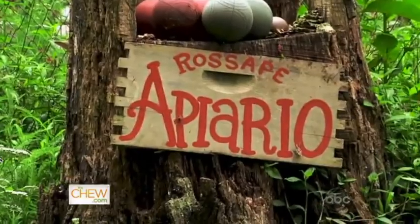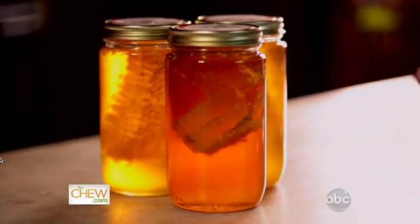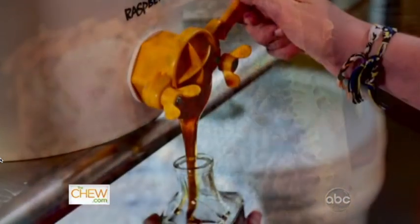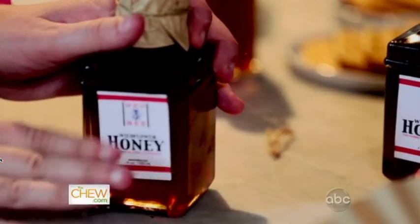Tell us a little bit about the Red Bee. We raise honey bees, we make honey, we bottle it — we do everything from hive to table. We're busy bees! How did this all start for you? 14 years ago I got my first bee hive and little by little it snowballed and the business grew. We are selling to shops and restaurants and we actually ship honey all over the country. It's a labor of love.